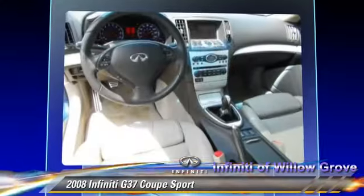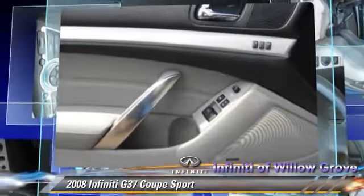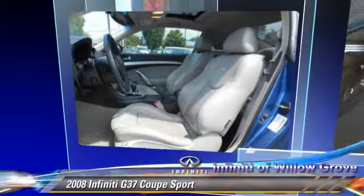Comfort and convenience features include leather seats, multi-disc CD player, and satellite radio. Give us a call to schedule your test drive today.